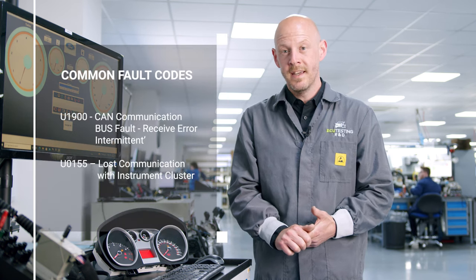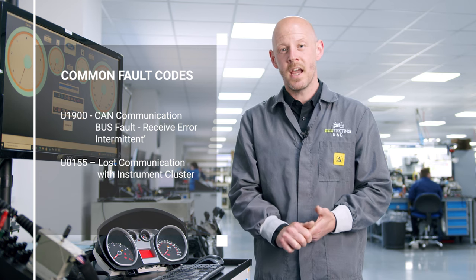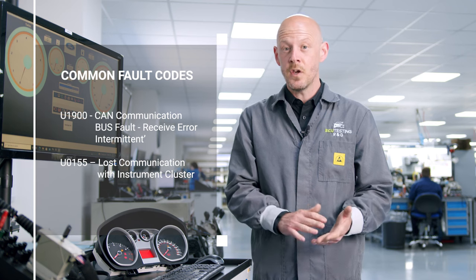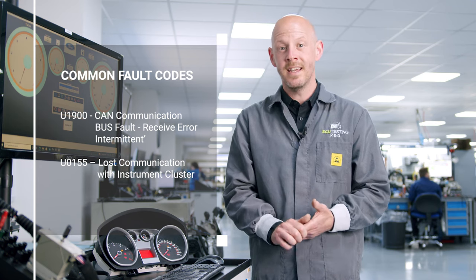If you attempt to read fault codes from the instrument cluster, you may find U1900 CAN communication bus fault receive error intermittent, or you may find U0155 lost communication with instrument cluster in the ECM.